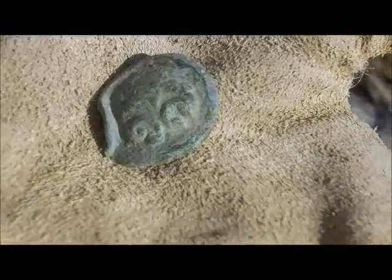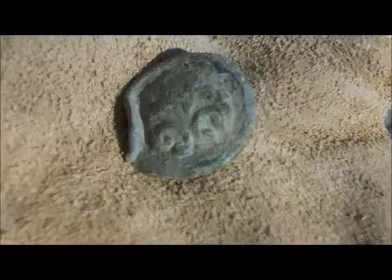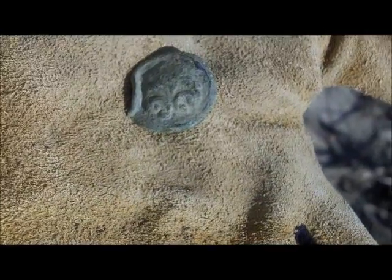The skunking continues. Digger Girl has a nice civilian two-piece button here. Very cool, neat find. Congrats, Digger Girl. Keep digging.